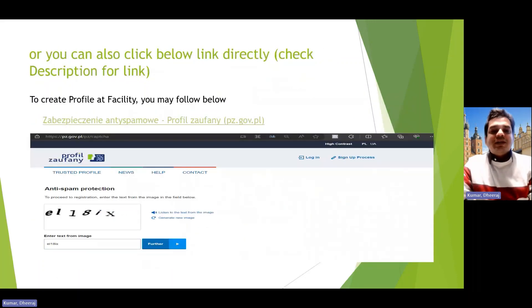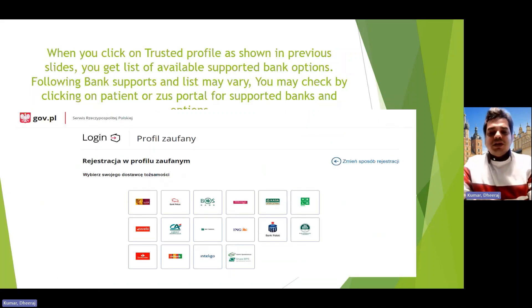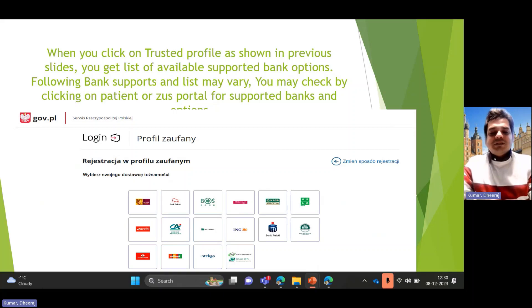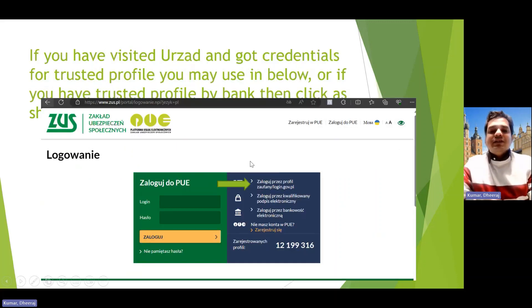After you visit as per your appointment, within five minutes you will get a username and password activated, and that's how you create your trusted profile. When you want to use it — for example, to access the ZUS portal — you can enter your trusted profile username and password, or click on the trusted profile option, select your bank (in my case BNP Paribas), and you'll get an authentication request on your phone. That's how you access facilities and apply for Family 500 or other benefits.